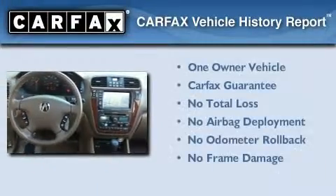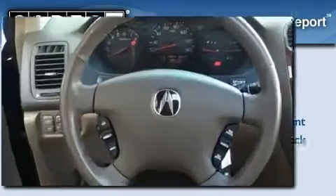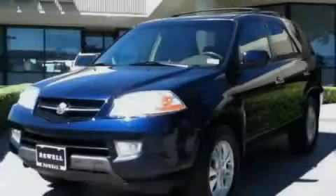This Acura has had only one owner, and it qualifies for the Carfax buy-back guarantee. Please call today to reserve this vehicle for a test drive.